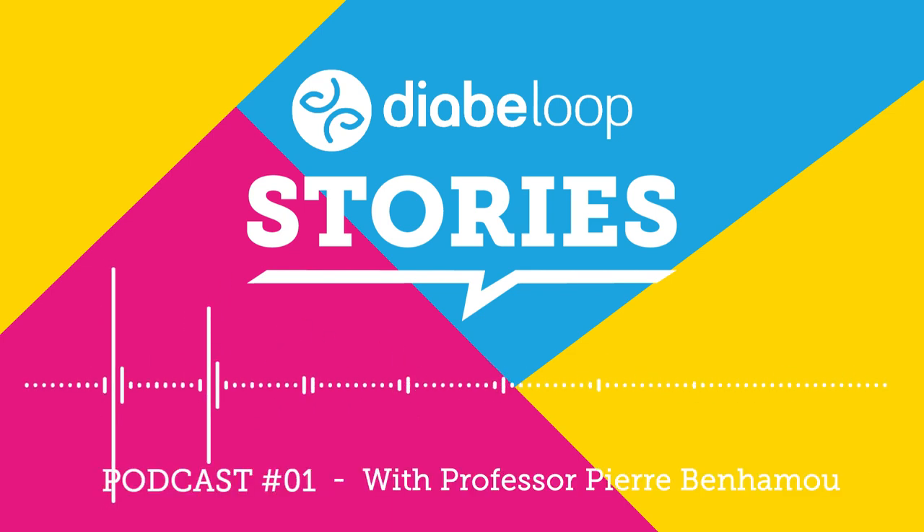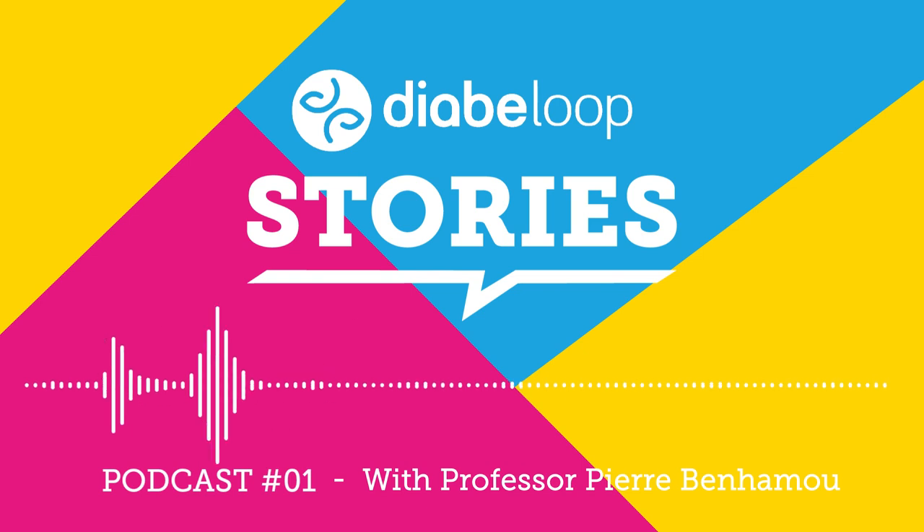Hello, Prof. Benhamou. Thanks for being with us today. From your perspective as a diabetologist, what are the main benefits of the DBLG-1 system? I have been prescribing the DBLG-1 closed-loop system to my patients with type 1 diabetes for the past year, and my overall impression is that the algorithm is extremely efficient and flexible. Indeed, as we have shown among the first 2,000 patients equipped in Germany, the increase in time in range is quite impressive. The average increase is currently 18%, and it can reach up to 25% to 30% in some patients, starting from very poor glucose control.